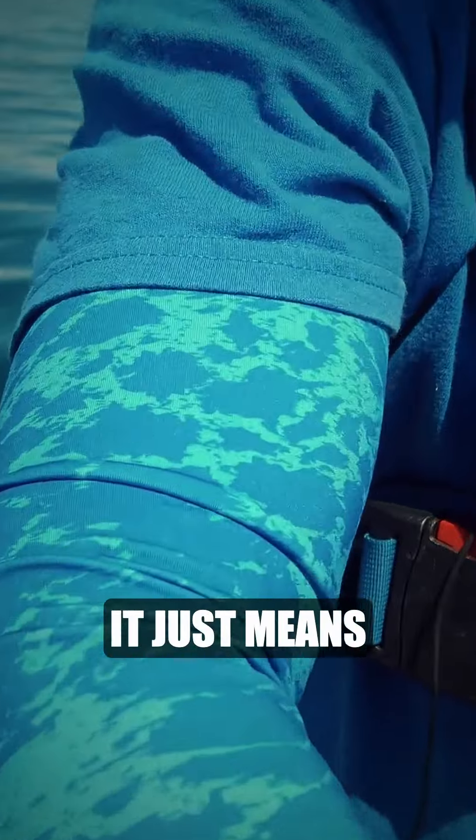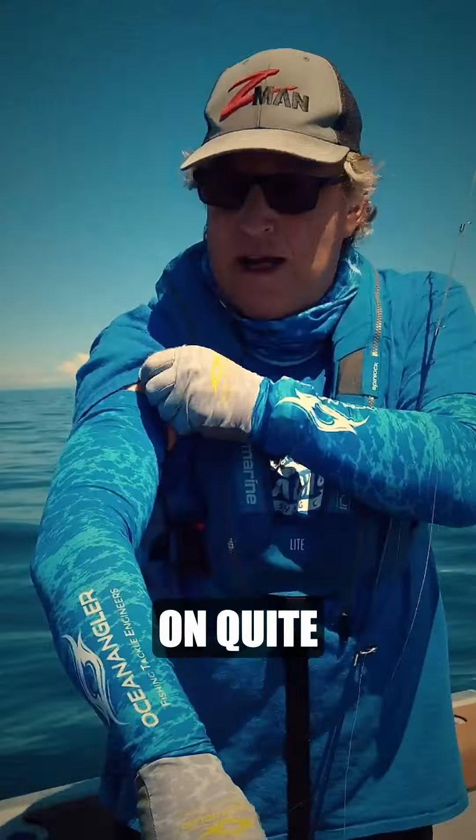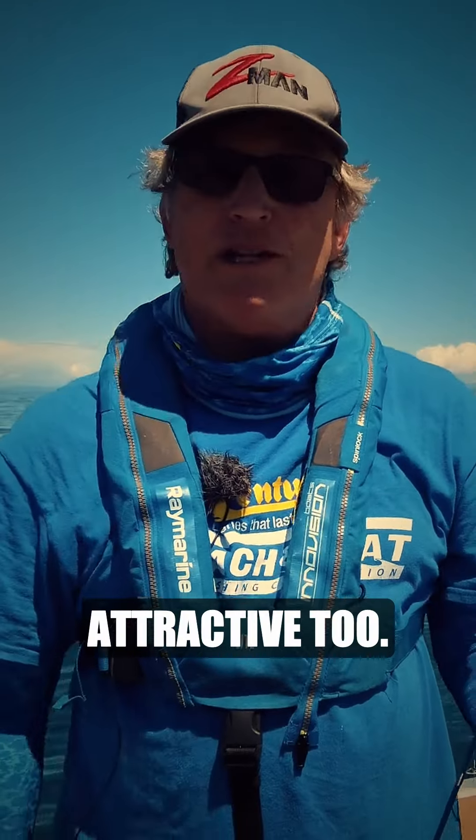And of course these sleeves — it just means that you can get an old t-shirt like this one here, chuck these on. They're quite elasticated so two different sizes, same with your gloves. It's a small price to pay — they're pretty attractive too.